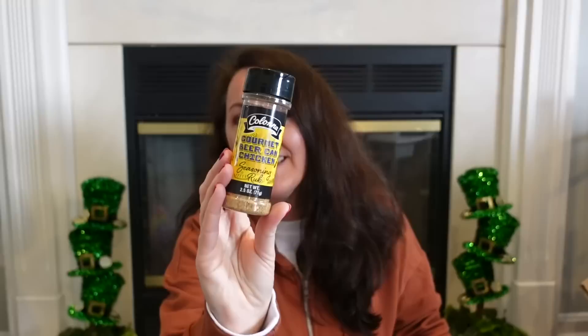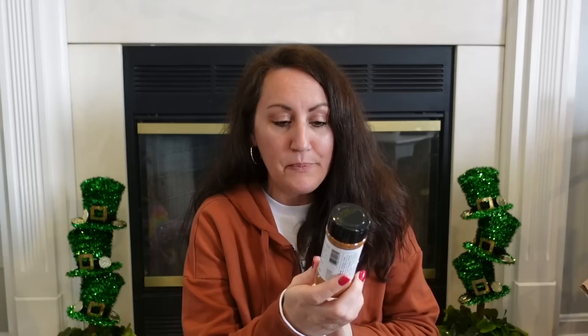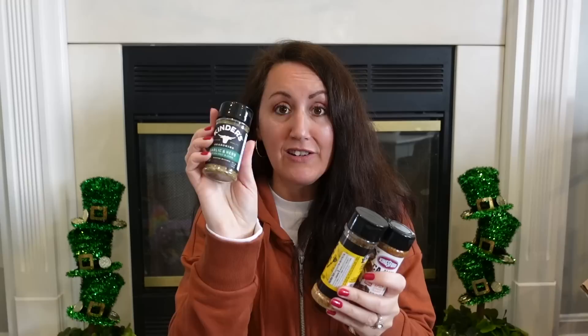My husband got a new smoker and he's been experimenting and trying different things, so I grabbed some seasoning at Dollar Tree. This is gourmet beer can chicken — it's a seasoning rub, 2.5 ounces. They also had Kinder's, which is a name brand, garlic and herb. And I got Kingsford Cajun Style, a spicy Louisiana classic, because he wants to make homemade jambalaya. When you go to Dollar Tree, check out the spices — a lot of times they have big name brands like Kinder's and Kingsford, which are really good brands.